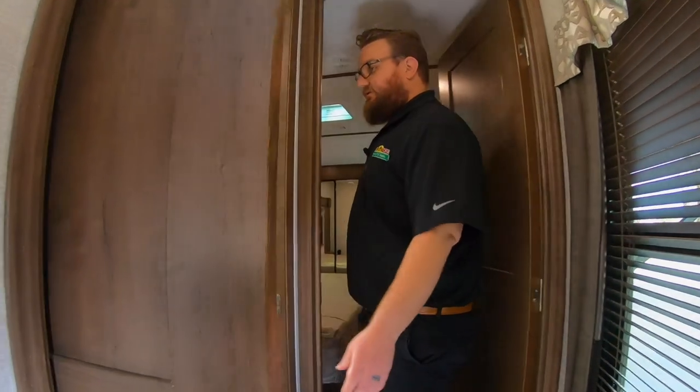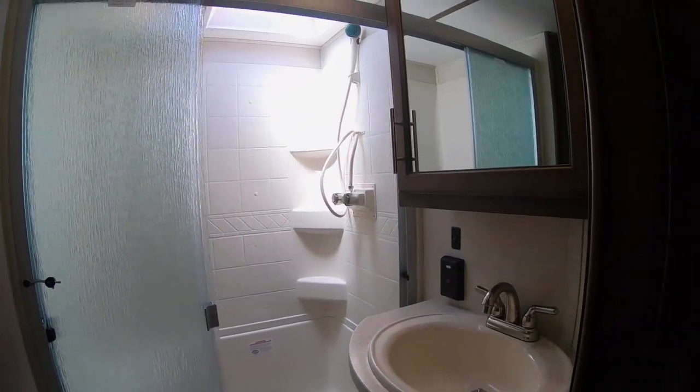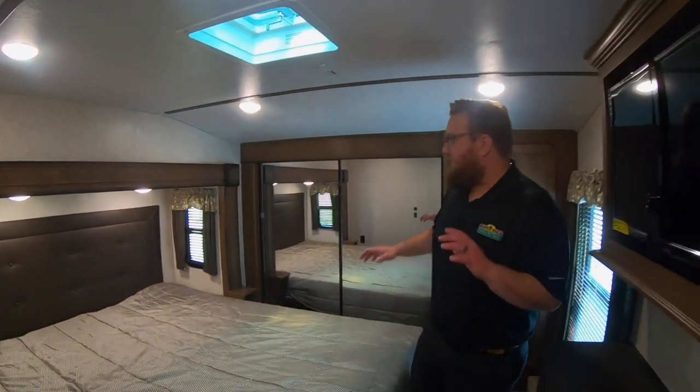It's got a big linen closet in the bathroom, which is great for storage, plus a nice size pantry. Cougar always has a big shower with a seat in it, which is great — whether you want to sit down or shave your legs, whatever you need to do.